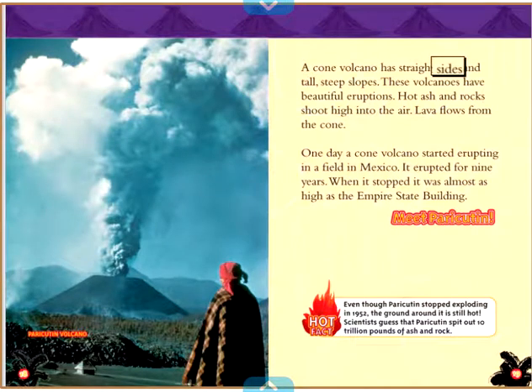Meet Mauna Loa. How did the volcano see at night? It used a lava lamp! A cone volcano has straight sides and tall, steep slopes. These volcanoes have beautiful eruptions — hot ash and rocks shoot high into the air, and lava flows from the cone. One day, a cone volcano started erupting in a field in Mexico. It erupted for nine years. When it stopped, it was almost as high as the Empire State Building. Meet Paricutin. Hot Fact: Even though Paricutin stopped exploding in 1952, the ground around it is still hot. Scientists guess that Paricutin spit out 10 trillion pounds of ash and rock.